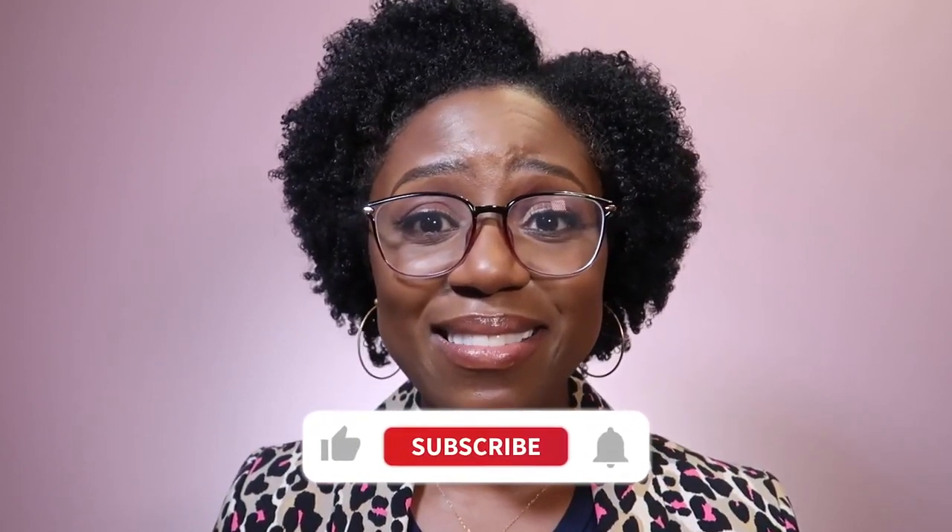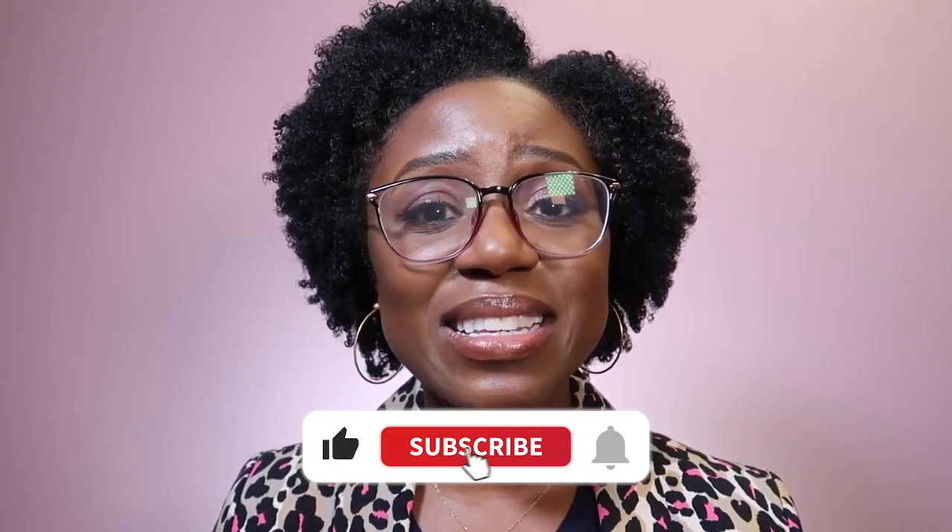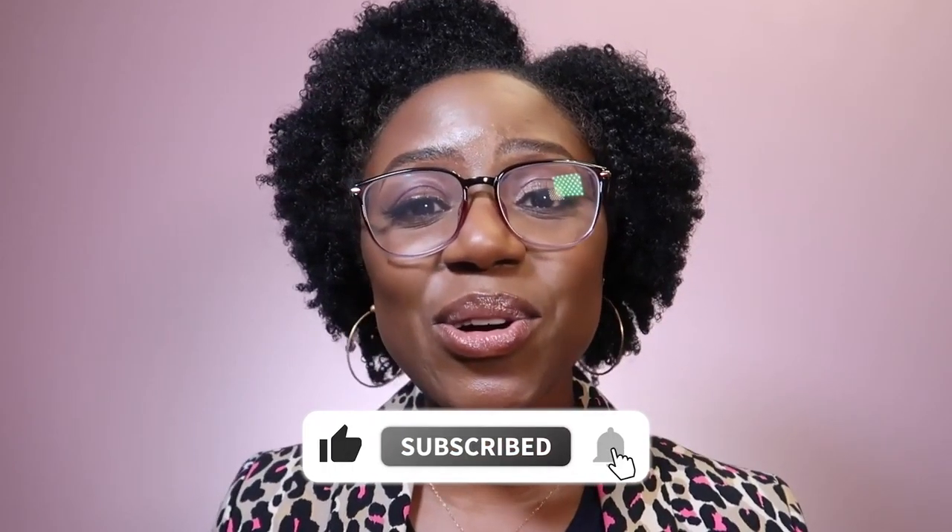I hope you enjoyed this video and found some benefit in it. Drop a comment below and let me know which part you found helpful and what tips you're going to be trying going forward. Check out my other videos, subscribe, and share.